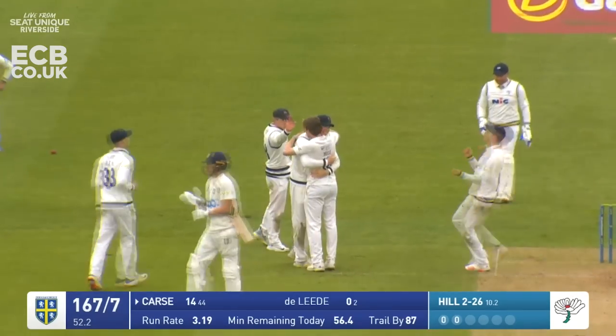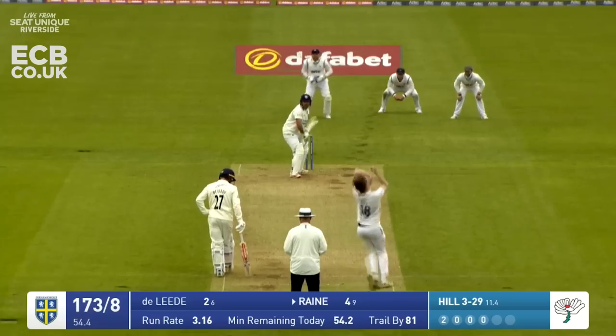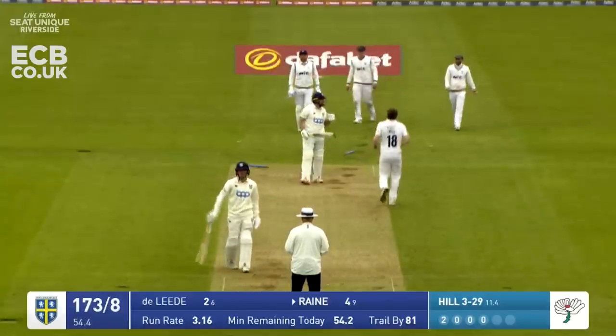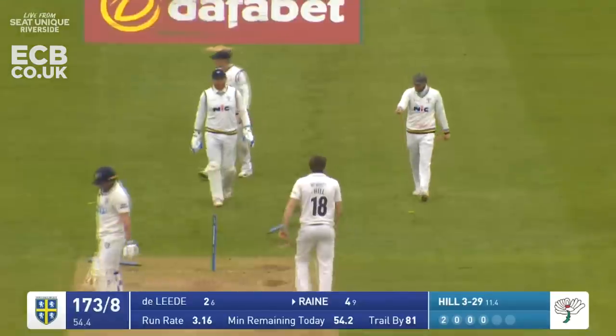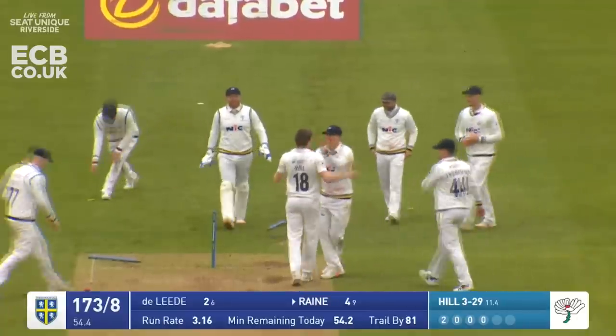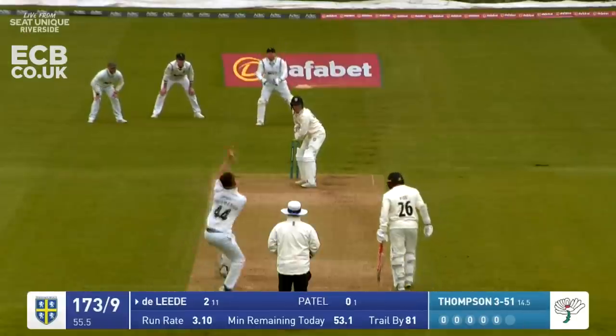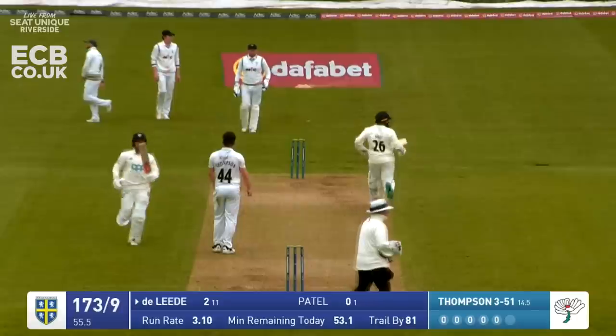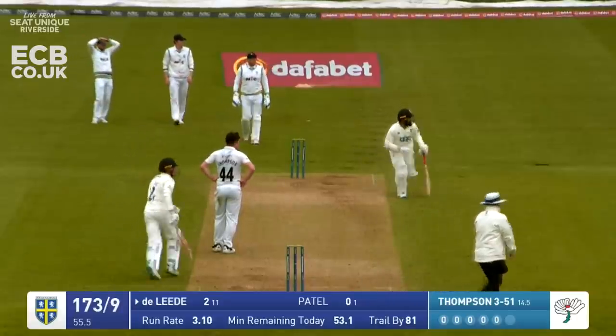Hill in again and oh, he's bowled him - clean bowled! Rain trying to drive a ball from Hill has lost two stumps down near Castleford. In comes the bowler - pulled by the leader and he's hooked that bouncing out and across the rope for four.